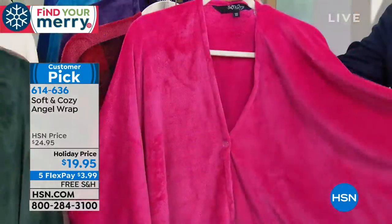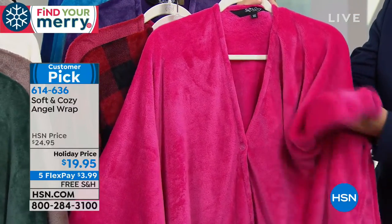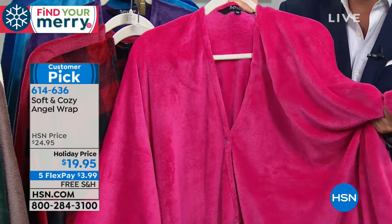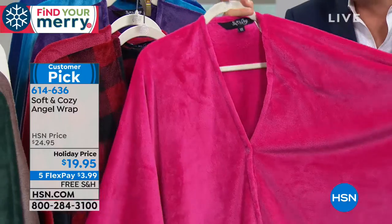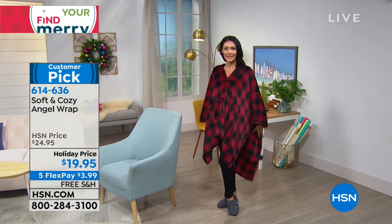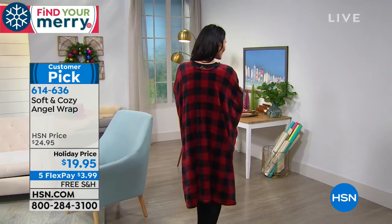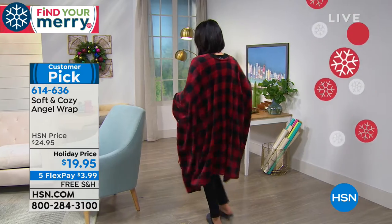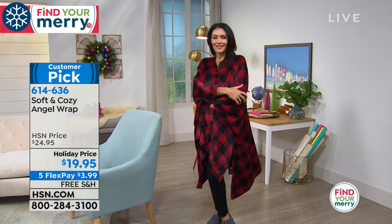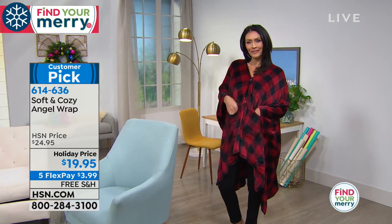The material — that legendary soft and cozy — you never, ever want to take it off. It feels divine. Now we were just talking about the red buffalo check. We had the red buffalo check last year in a throw form. Now I believe it's one of the first times we have it in the Angel Wrap. If you love that buffalo check, it's really pretty. It's great, cozy, wonderful, neutral. Kind of has a fun little woodsy flair to it.